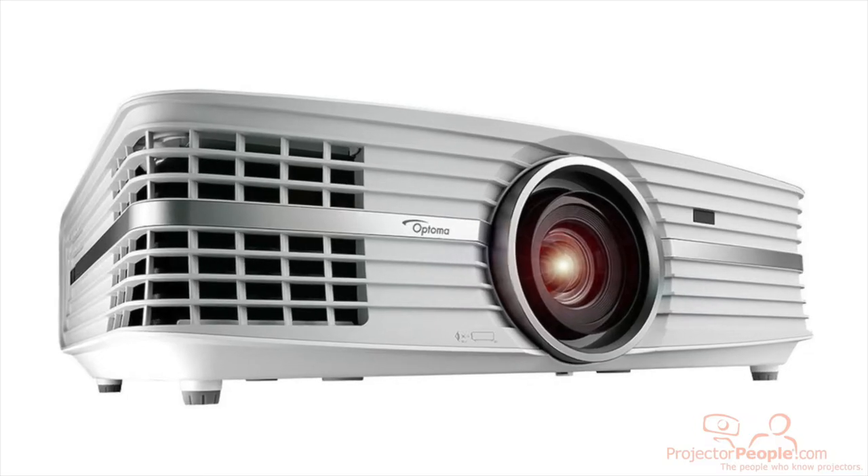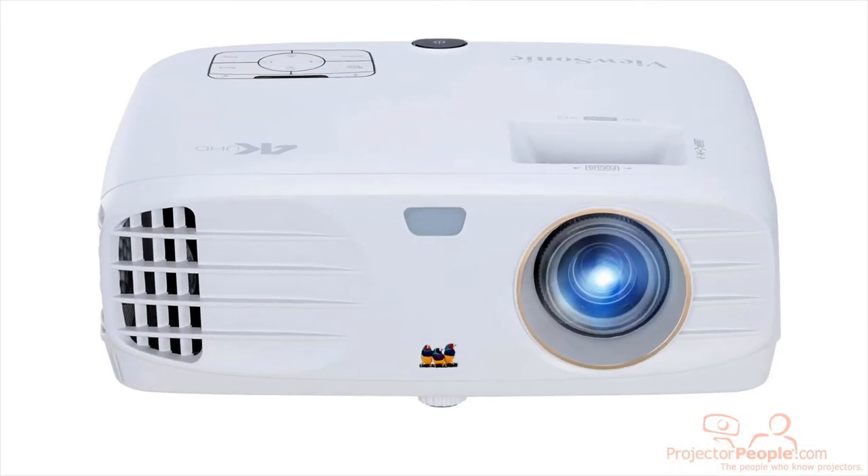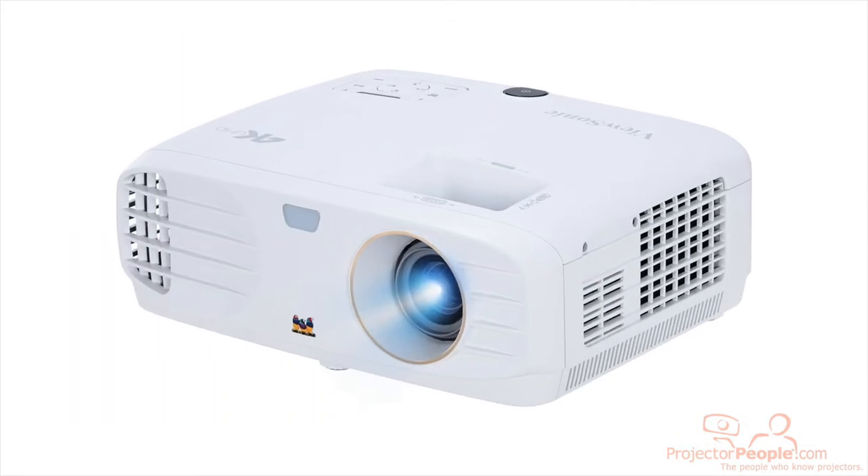If you're looking to watch these games on the big screen, why not do it in 4K? Check out our Optoma UHD60, the UHD65, you can look at the ViewSonic PX727, the PX747 — 4K projectors.